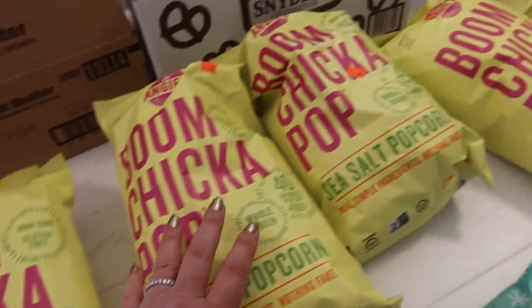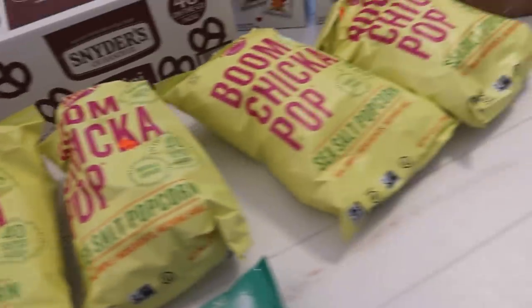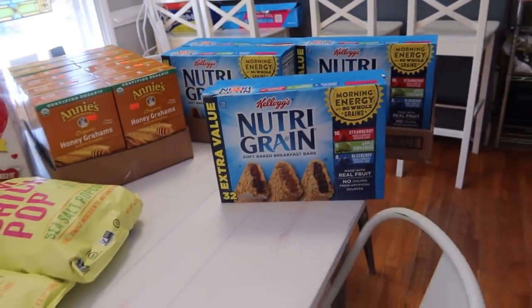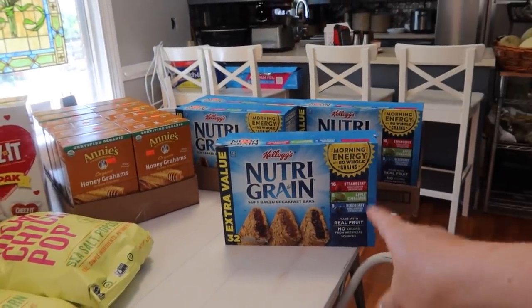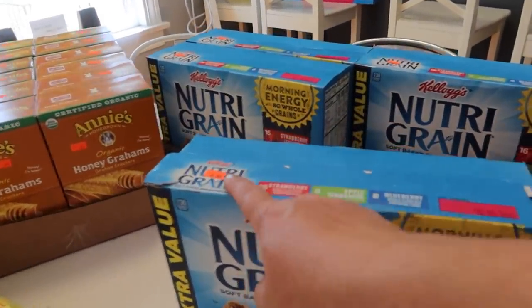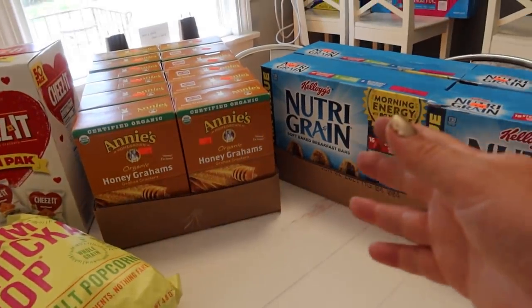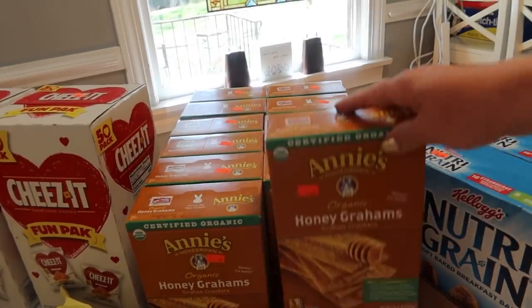We got five bags of Boom Chicka Pop — we love this stuff — 99 cents. I have never seen the 32-bar boxes of Nutri-Grain before, and these were $6.99. They're dated for June 2nd and they'll be gone. Got a whole case of graham crackers for 99 cents.